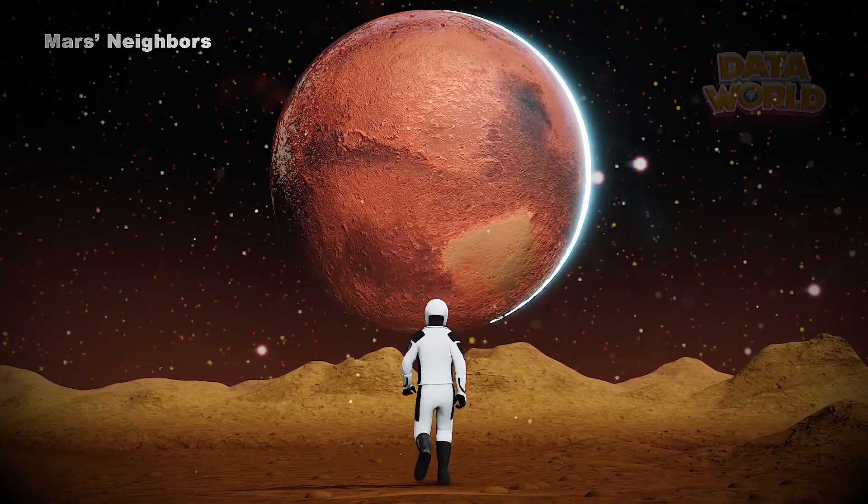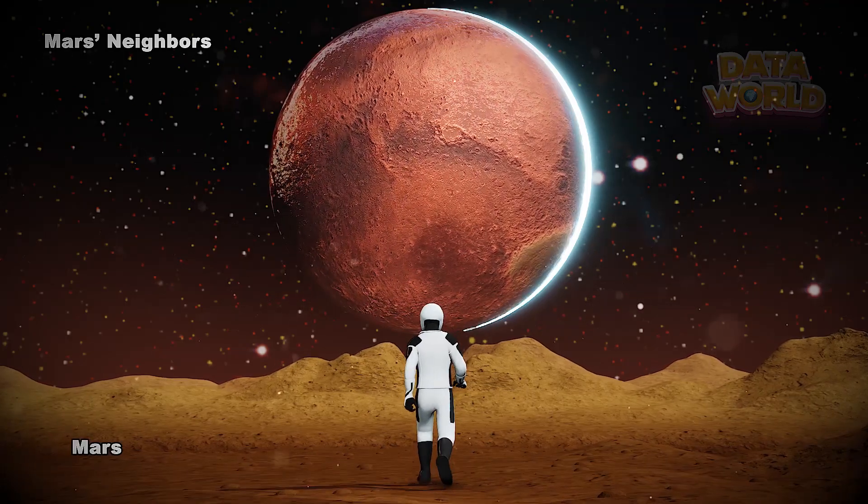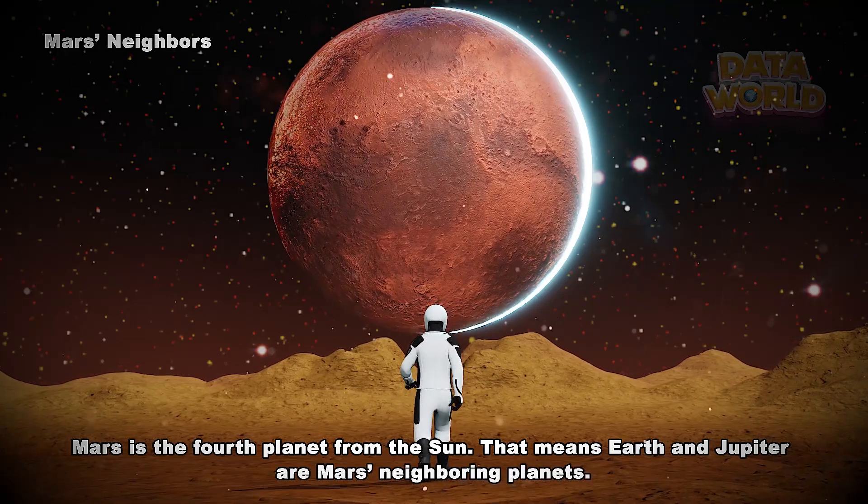Mars neighbors. Mars has two moons. Their names are Phobos and Deimos. Mars is the fourth planet from the Sun, which means Earth and Jupiter are Mars's neighboring planets.